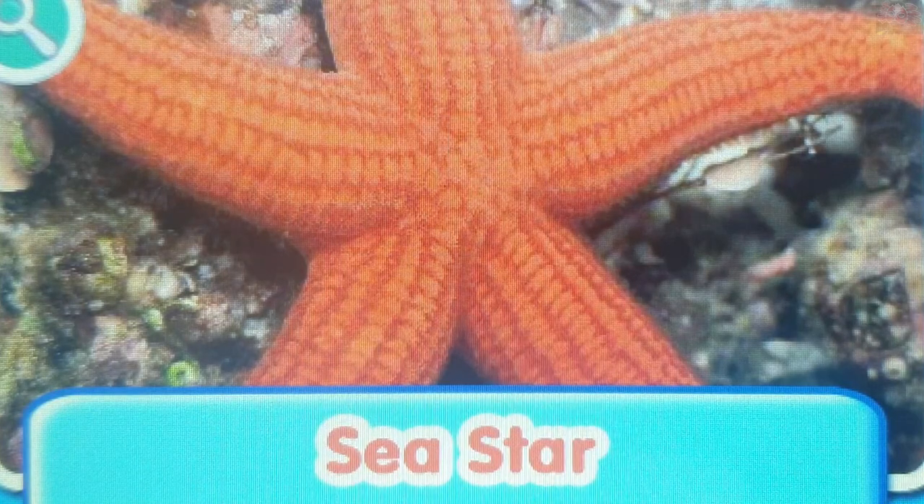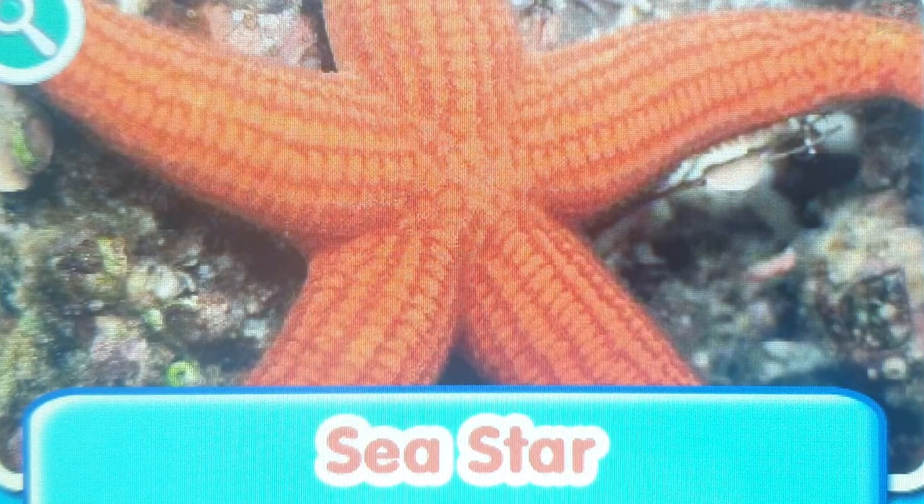Sea Star. Sea Stars can regenerate. That means if it is chopped into pieces, each piece becomes a new sea star.